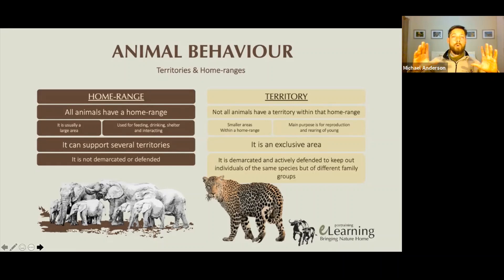Within that home range, especially if it's an animal like a male lion who's got a huge home range, he's got a territory that's a bit smaller. Within that home range, he might have a number of other female prides that move around within his area.